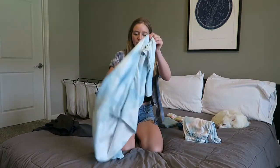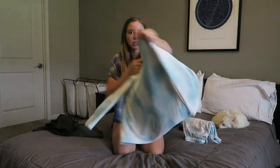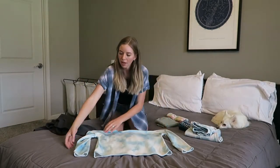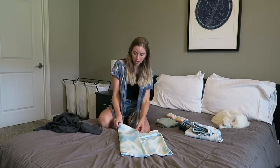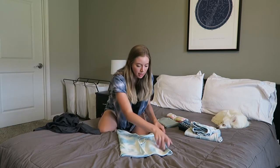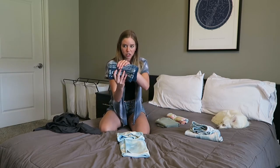Now let's do a long sleeve shirt — these are a little bit trickier, but it's the same principle. I like to take the sleeves first and just get them out of the way by folding them in. Then you can do it exactly the same as the t-shirt. With the sleeves out of the way, take one end and fold it to the middle — I use the neck as a guideline for how far in to fold. I fold basically until I get to the neck, but I don't fold the neck over, and then do the same on the other side.